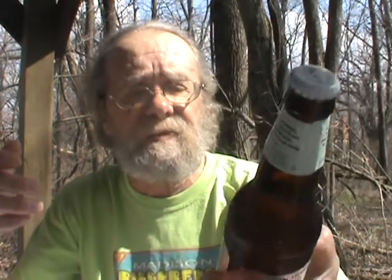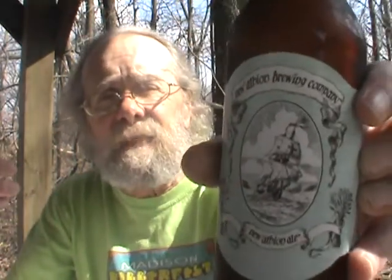Today I'm going to do a really special one. I'm going to do from Sam Adams their tribute to the New Albion Brewing Company — the New Albion Ale, a Pale Ale.